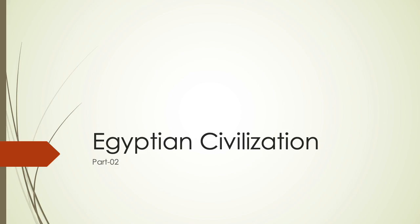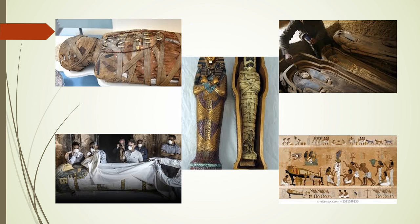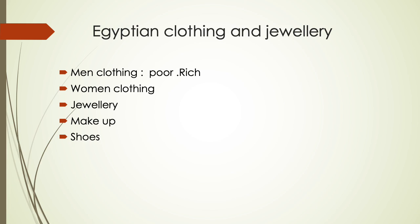Assalamu alaikum students, this is part two of Egyptian civilization. The last slide covered mummification. Now the next topic is Egyptian clothing and jewelry. Egyptians used white simple dresses made of linen, which was finely woven.